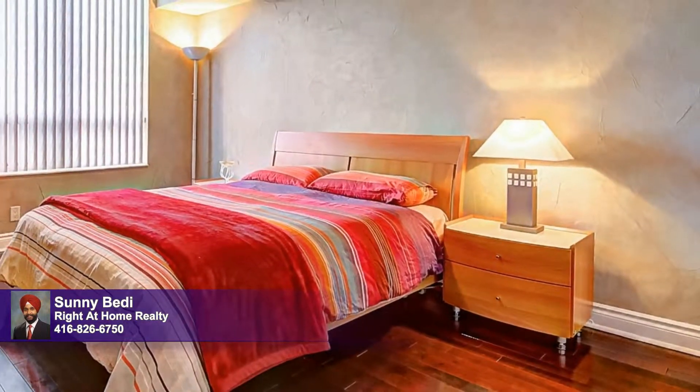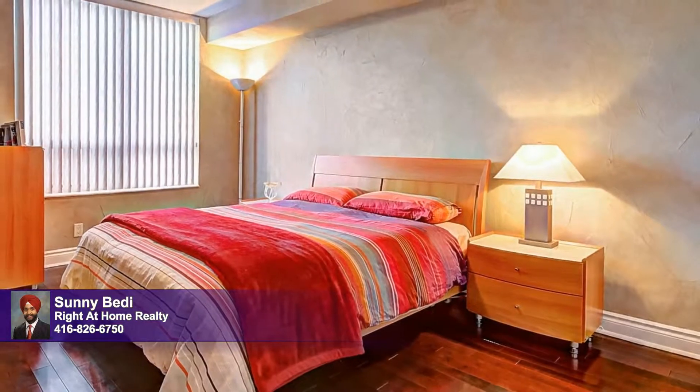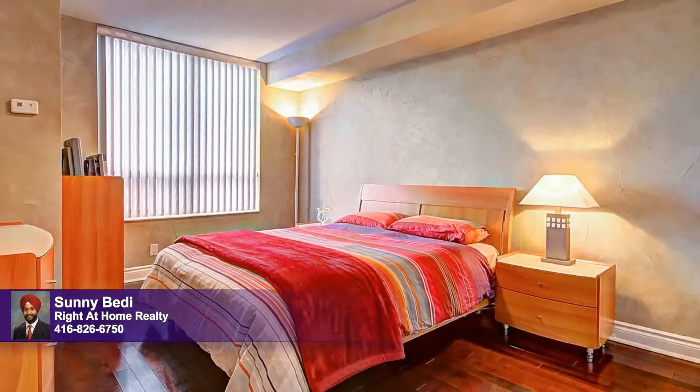Bedroom two is equally well presented with tasteful decor and furnishings. Hardwood floors and a wealth of natural light add to the appeal.